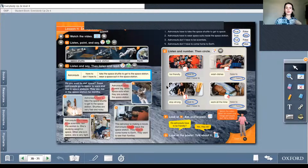Now we are at Part F. Look at Part E — ask and answer. Do astronauts have to be friendly? Yes, they do. Do astronauts have to wash dishes? No, they don't — they don't have to wash dishes; they eat different kinds of food. Do astronauts have to stay strong? Yes, they do — they use a special bicycle. Do astronauts have to work all the time? No, they don't — sometimes they are playing games and they have computers.